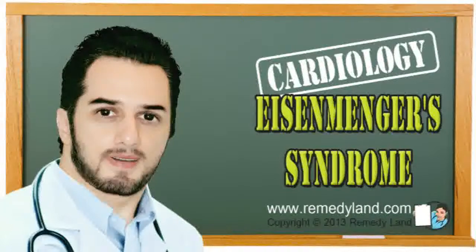Prognosis for Eisenmenger's syndrome: most patients die before the age of 30 due to decompensation of the heart, vascular thrombosis, or endocarditis. I hope you've enjoyed this video edition. We'll see you again on another video edition of Remedyland. Take care.